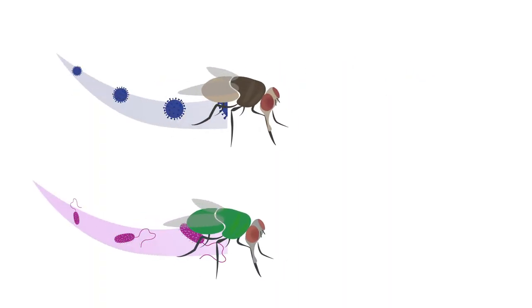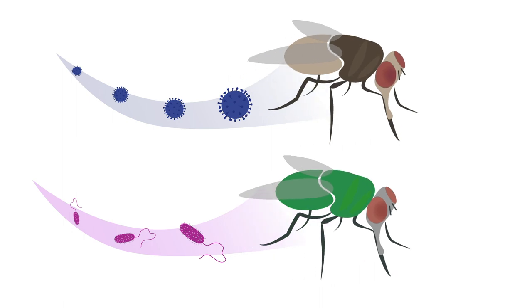Although flies have long been known to spread disease, the researchers show that we've previously underestimated both the number and diversity of microbes that each insect can transmit.